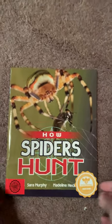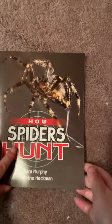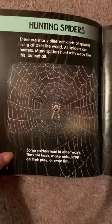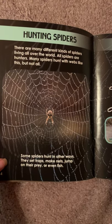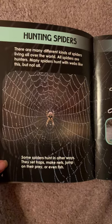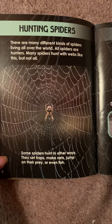How Spiders Hunt by Sarah Murphy and Madeline Heckman. There are many different kinds of spiders living all over the world. All spiders are hunters. Many spiders hunt with webs, but not all. Some spiders hunt in other ways.